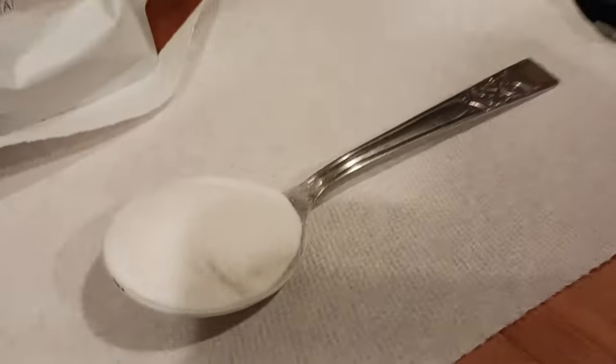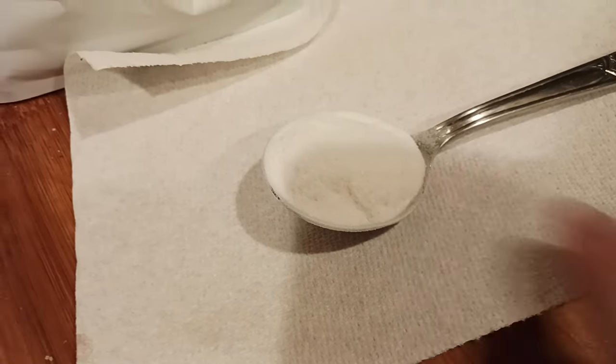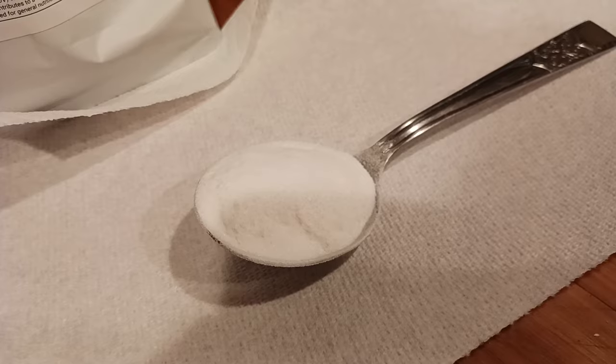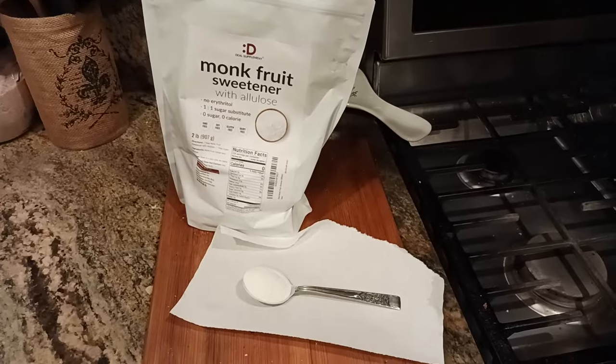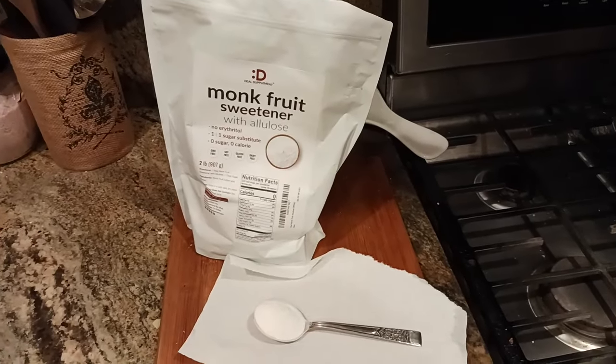Just looking at the texture here, it is a little bit finer than granulated sugar. As you can see — I'm pointing to right there — it kind of is like a cross between powdered sugar and granulated sugar. So you do get a little bit more fineness to it. If you like what you're seeing, hit that like button, hit the subscribe button, and I will catch you all on the next exciting video.